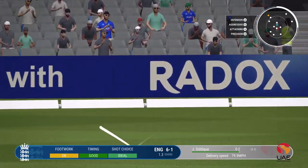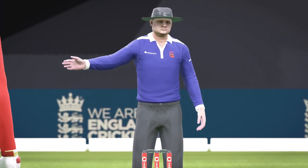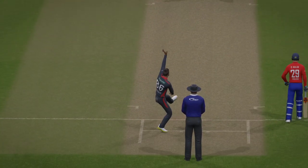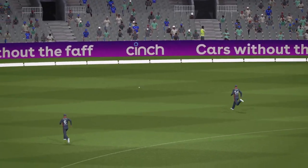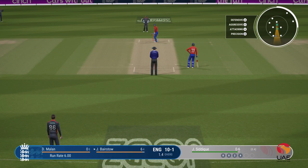Great shot through the gap — flashed away and got it well enough to find the boundary. Getting nicely settled at the crease now. Would have to be very happy with that last shot.